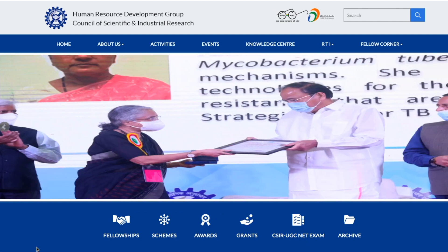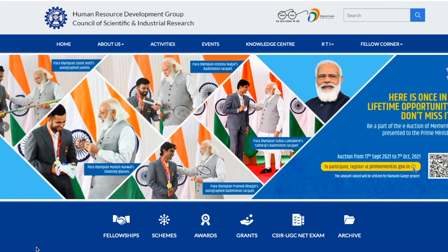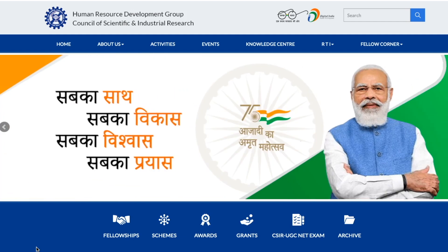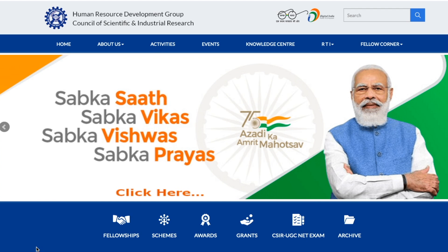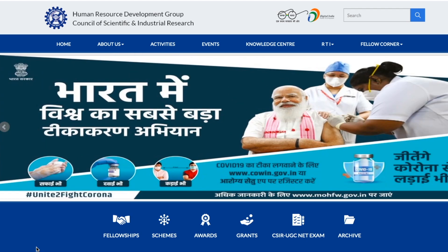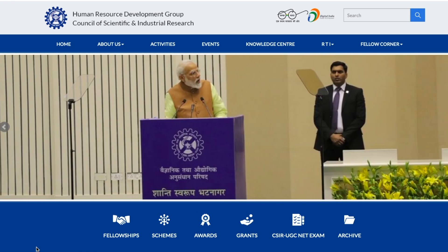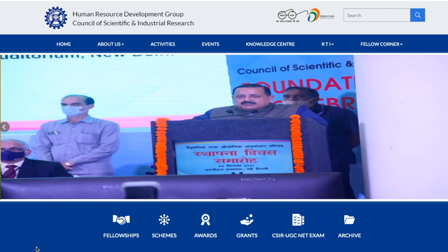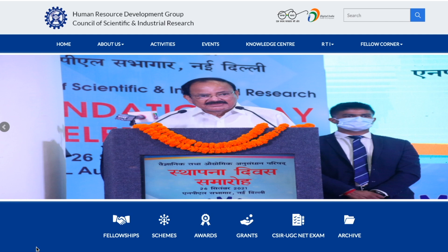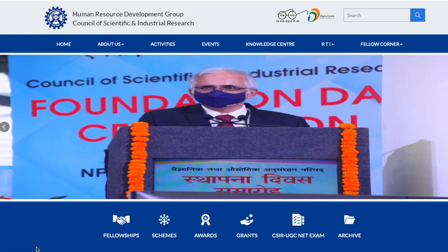If you qualify CSIR JRF or UGC JRF, you might have seen your result already. In both cases you get certificates. UGC JRF certificates are provided online — they will be coming on the website. For CSIR certificate, you have to provide some documents so that CSIR can send that JRF certificate to you. This video is regarding the official notification which CSIR has given regarding the same.